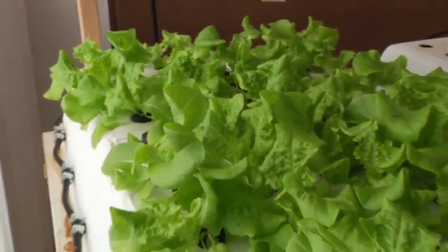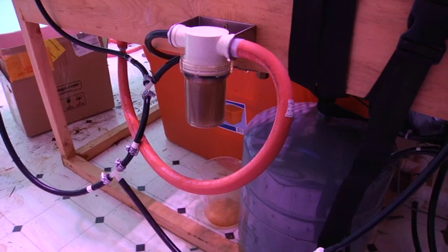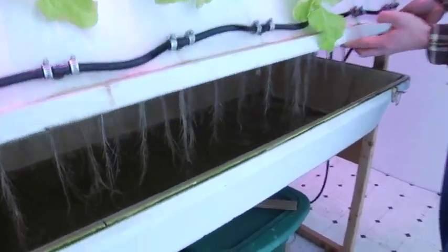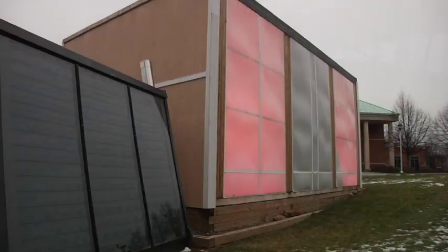The LEDs are actually focused on the spectrums of light that really get the plants to grow. Plants are green, so they reflect green light — you don't need green light in your growth spectrum. We're reducing energy by the design of the greenhouse and the systems we're using, as well as with the aeroponic units, reducing the amount of water we need by 90% and nutrients by 60%.